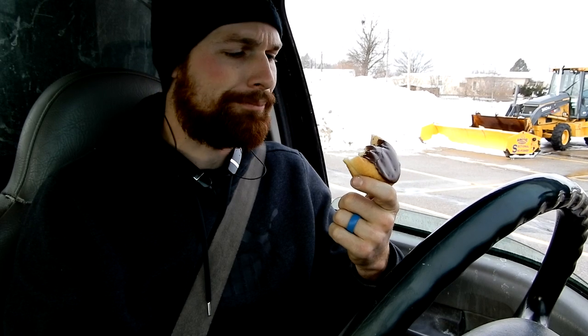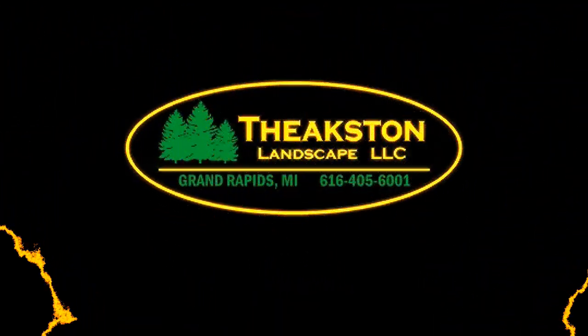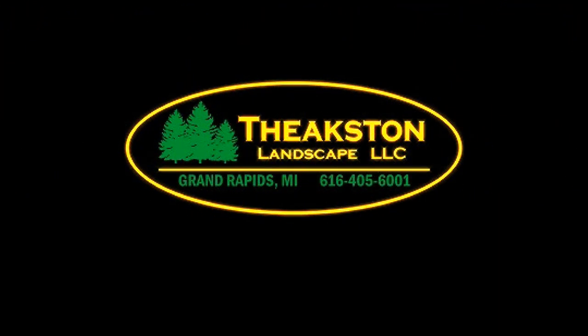Welcome back guys. Today I'm going to talk to you about hitting things while snow plowing and what to do. Let's get into it. No one hit an ATM, no one hit anything.